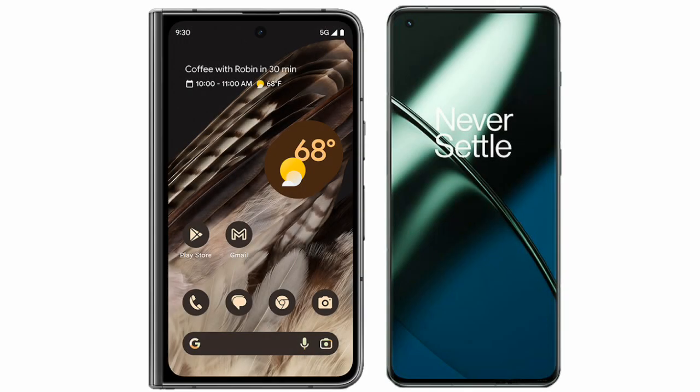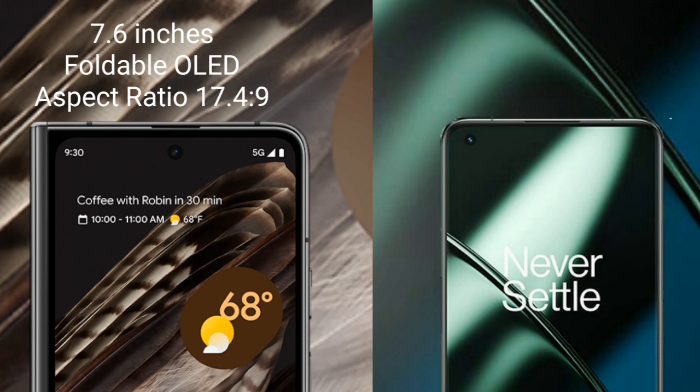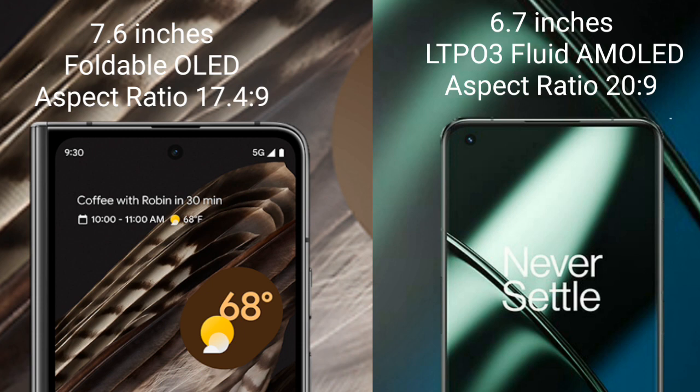I will compare the new Google Pixel Fold with the OnePlus 11. Google Pixel Fold comes with a 7.6-inch OLED display and an aspect ratio of 17.9:9. OnePlus 11 comes with a 6.7-inch LTPO 3 Fluid AMOLED display and an aspect ratio of 20:9.